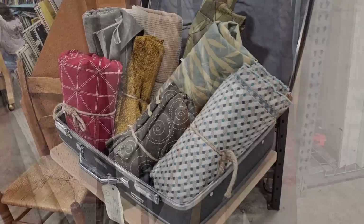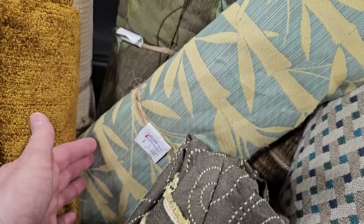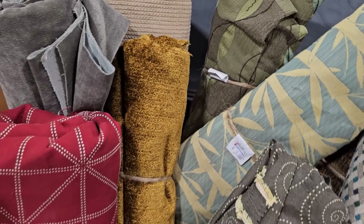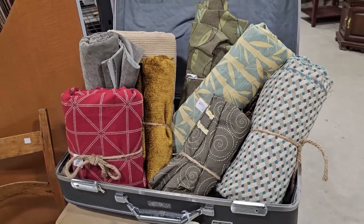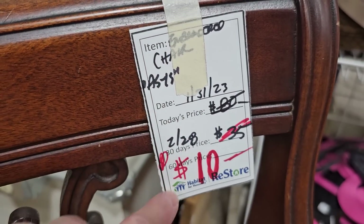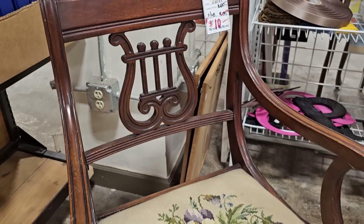I turned the corner and they've got their suitcase filled with fabric today — $4, $5. I'm always finding good deals on craft supplies and fabrics at ReStores. We had seen this embroidered chair — they had it for $80, now it's $10. I just wanted to showcase it again. I'm shocked it's still here.